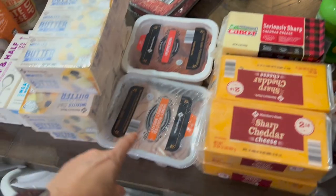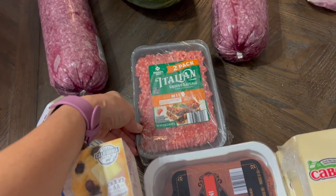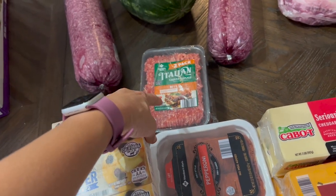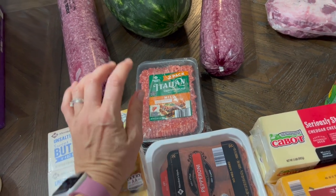I got some lemon juice, turkey and pepperoni, and two pounds of Italian sausage. I got it for the first time last month to do in spaghetti and it was so yummy — a huge hit.